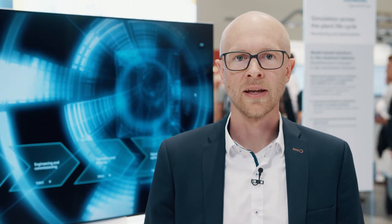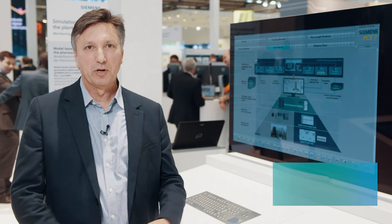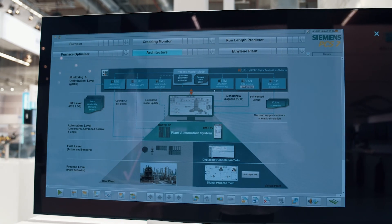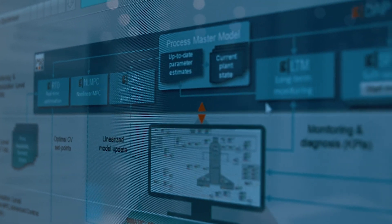The solutions are all based on a combination of predictive process models that embody deep process knowledge with real-time as well as historical plant data. Here we are demonstrating model-based solutions for an ethylene plant implemented using PSE's Advanced Process Modeling Platform, G-Promps, in combination with SIMATIC PCS7 and SIMIT.